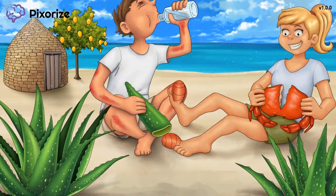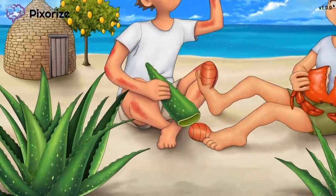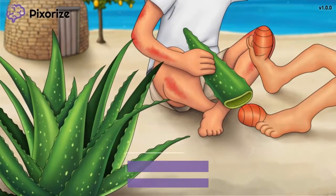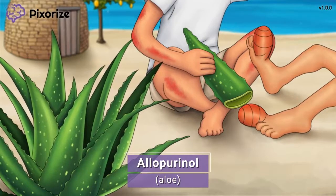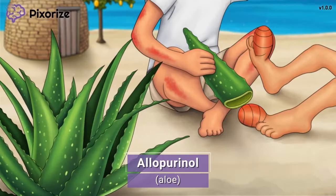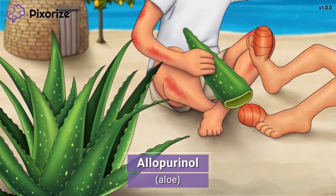After walking barefoot and foraging all day, there's nothing better to treat a stubbed toe than a bit of aloe. You know how aloe was a plant used by our ancestors to heal injuries and the like? Well, this aloe also happens to be our memory anchor for allopurinol, since aloe sounds a lot like allopurinol. It's the allopurinol aloe plant.